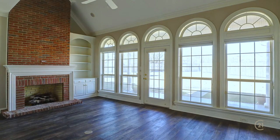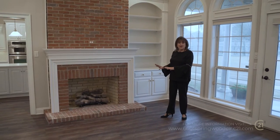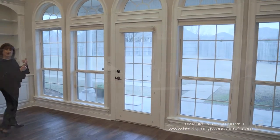Welcome to this wonderful sun-filled family room. What a great place to gather with friends and family. You have a beautiful gas log fireplace, ample display space, and look at this view out to the large private backyard.